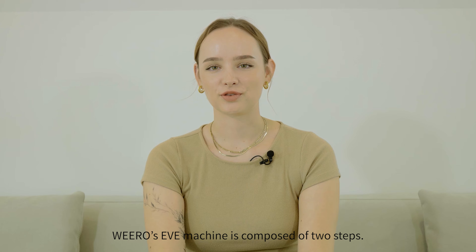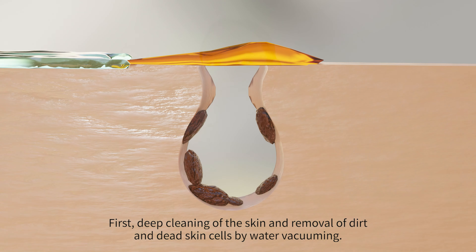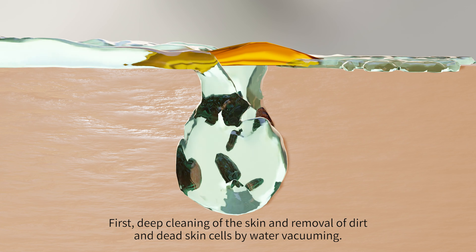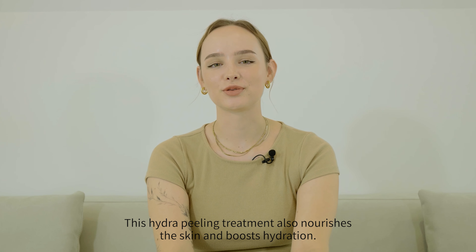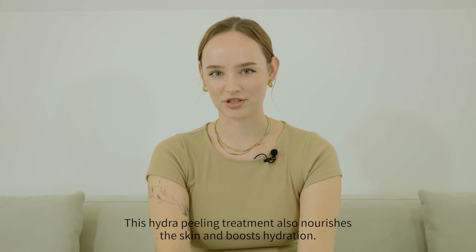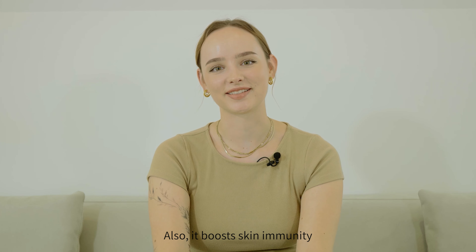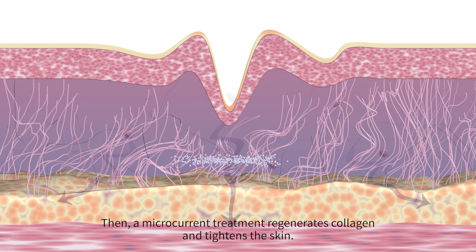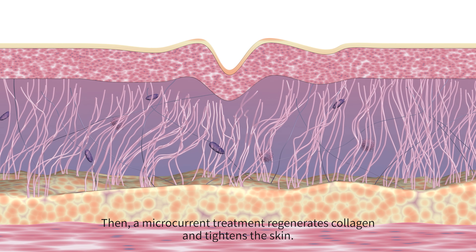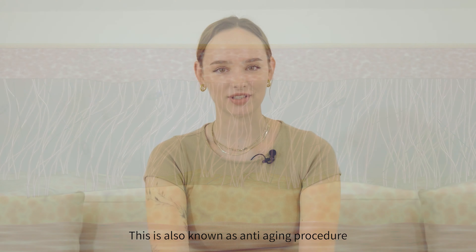Viro's Eve machine is composed of two steps. First, deep cleaning of the skin and removal of dirt and dead skin cells by water vacuuming. This hydro peeling treatment also nourishes the skin, boosts hydration, and boosts the skin's immunity. Then, a microcurrent treatment regenerates collagen and tightens the skin — this is also known as an anti-aging procedure.